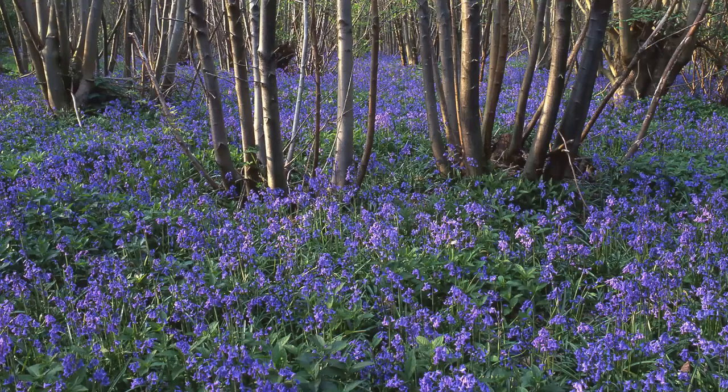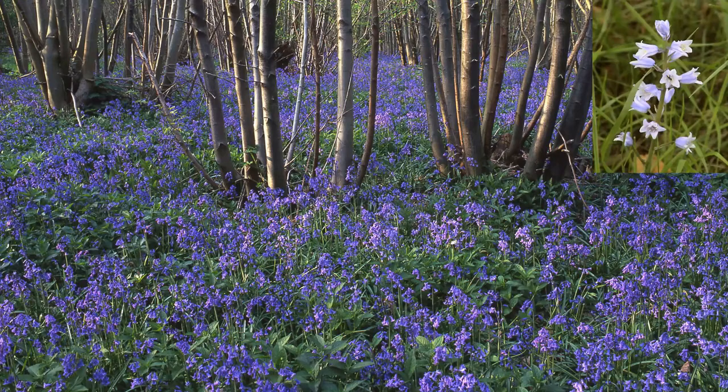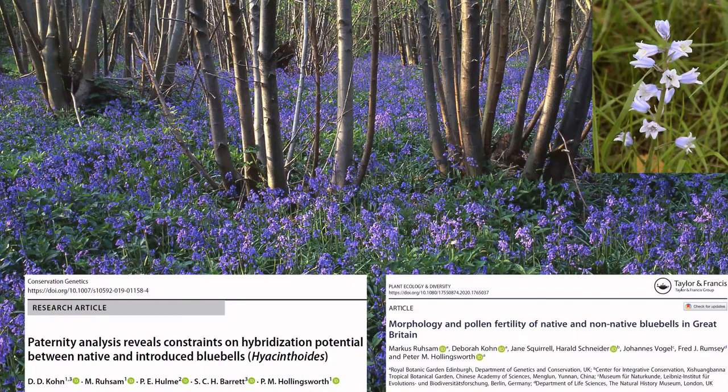Having whizzed around the world, I'm going to come back to some projects using DNA to study the Scottish and wider British flora. Firstly, I want to look at bluebells — the perennial story of the threat to the native bluebell Hyacinthoides non-scripta from the introduced Spanish bluebell Hyacinthoides hispanica, the common escapee from horticultural introduction. This is based on a long-running collaboration with Jane Squirrel, Deborah Cohen, and Marcus Russem at RBG, Fred Rumsey and colleagues at the NHM, and researchers at Queen Mary University.